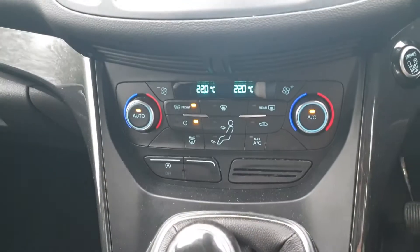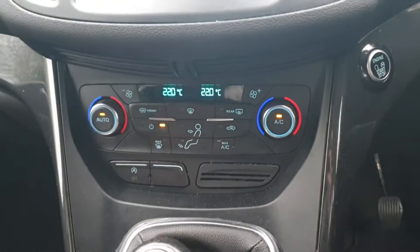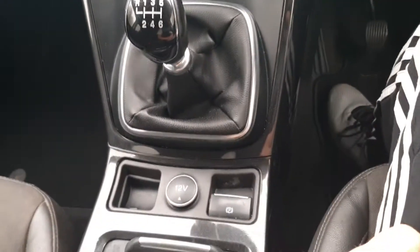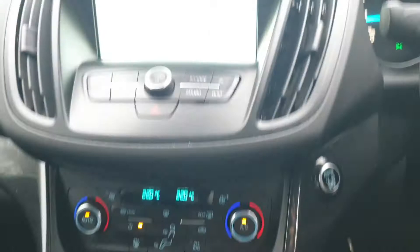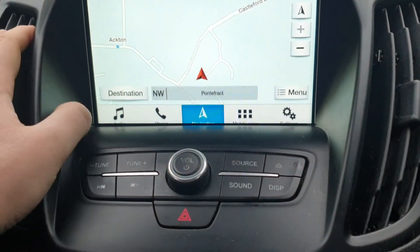You've got the dual climate control, heated front screen that I've had on. Air conditioning, electronic handbrake, and the Ford Sync system — that's the sat-nav.